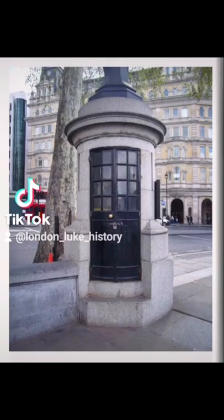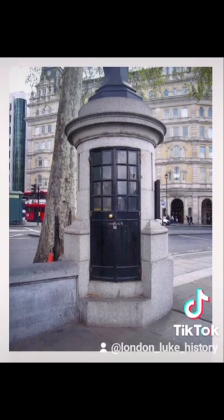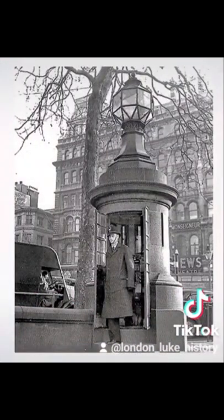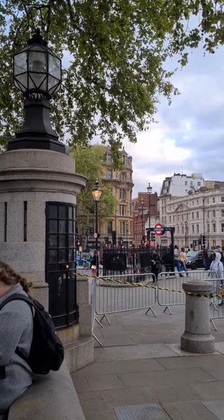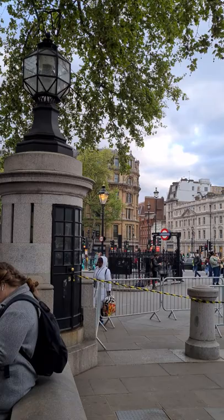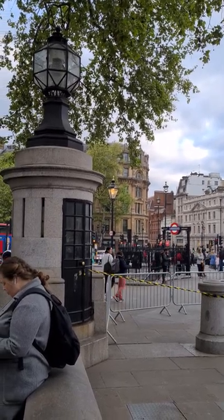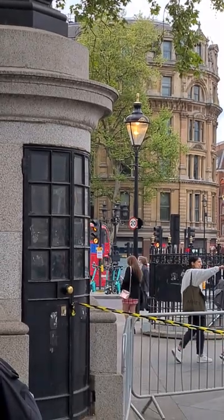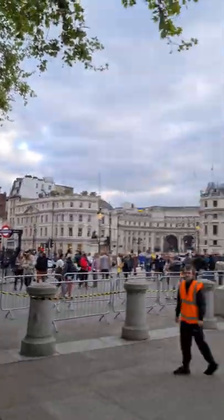Ladies and gentlemen, you're going to enjoy a tour of Britain's smallest police station, situated in Trafalgar Square, London. Good evening — we are at Trafalgar Square and you are looking at England's smallest police station, which is just in there. It's not used anymore, but when Trafalgar Square was laid out...